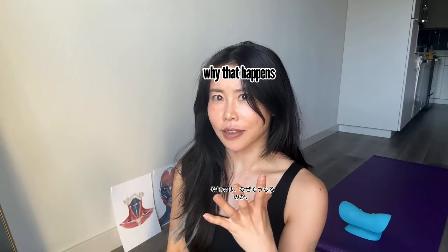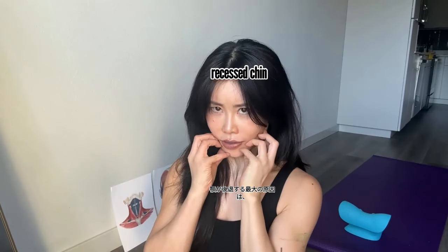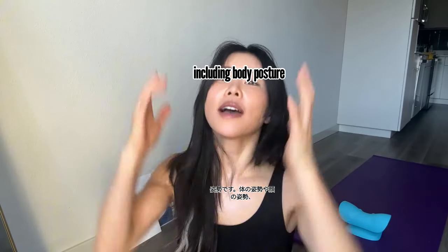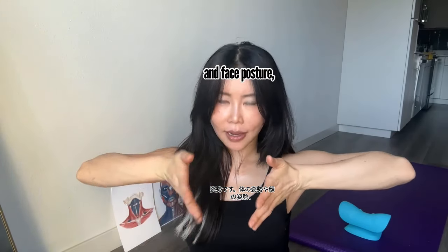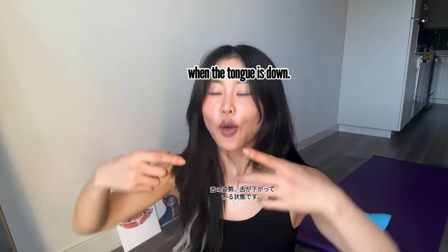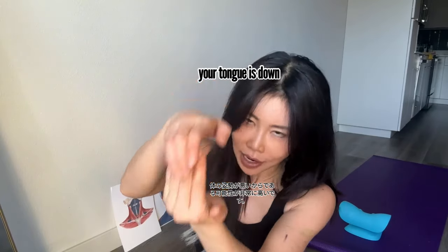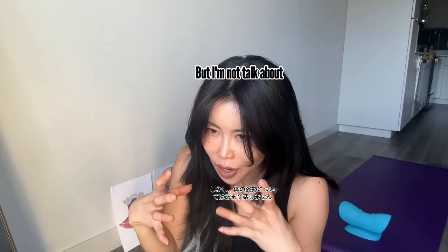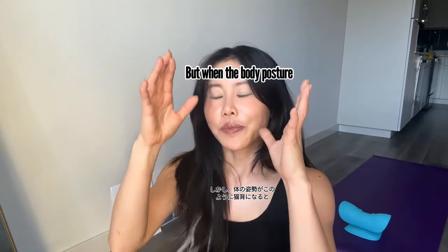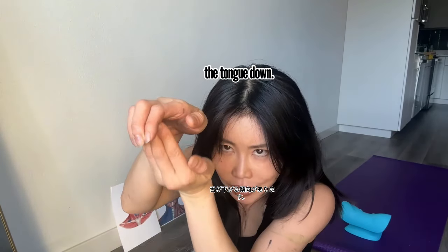So let's talk about why that happens and how to fix it. The biggest reason why you get the recessed chin is your posture — including body posture and face posture, including tongue posture. When the tongue is down, and very likely your tongue is down because your body posture is bad — slouching like this — it tends to bring the tongue down.